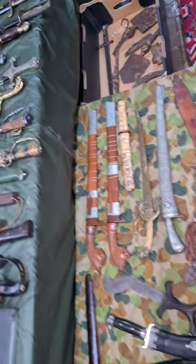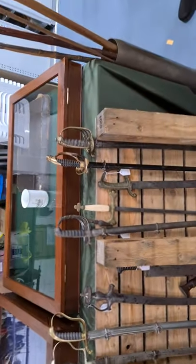Moving on, we've got our range of short swords from various areas and countries, taking you through to some of the cavalry swords. Just moving around here, we've got some lovely lances for sale — you hardly ever see lances these days.